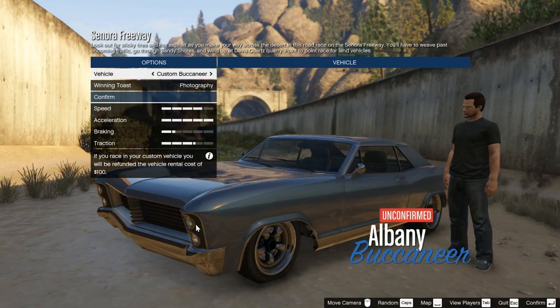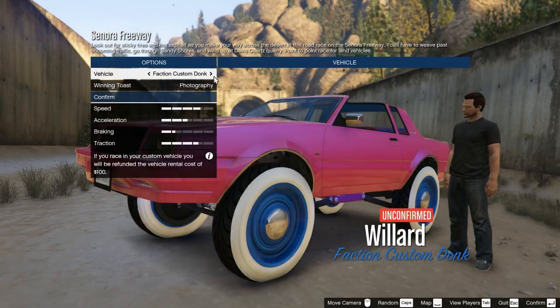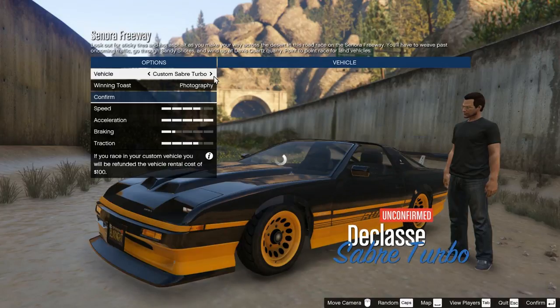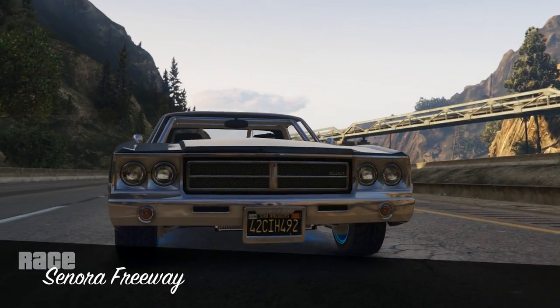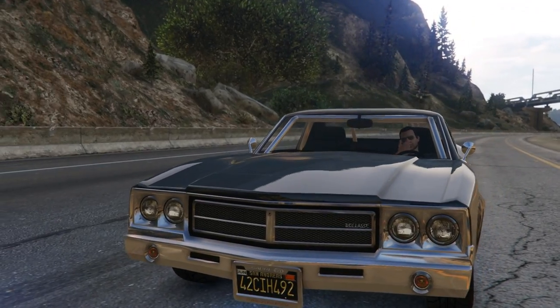I've been testing cars this week because there are cars which are on sale. You've got the ETR1, the T20 is on sale, the Zentoro is on sale, and I've already got an Entity XF that is maxed out to the gills. So I decided to put all these cars on the track and see what times they came up with.